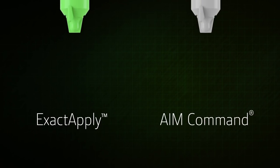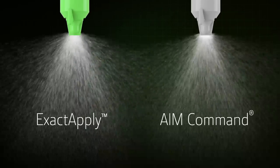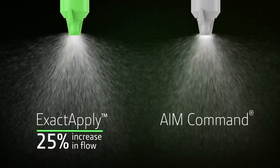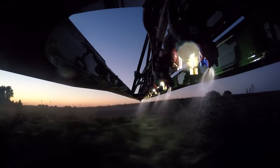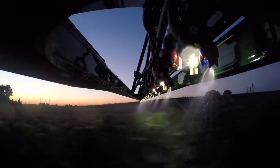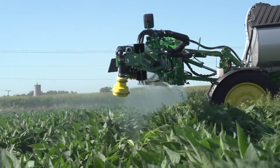You'll see a greater flow through each nozzle outlet too — up to 25% more compared to competitive nozzle control systems. This helps you retain the benefits of the nozzle control system and maintain spray speeds, even in high flow situations.